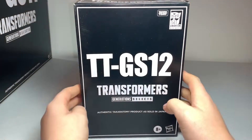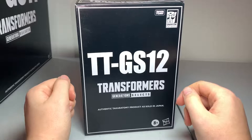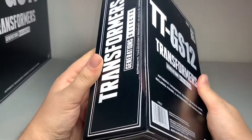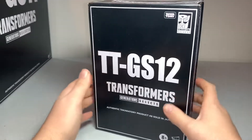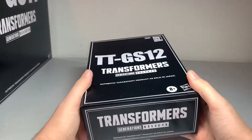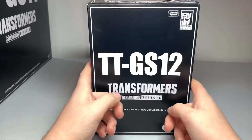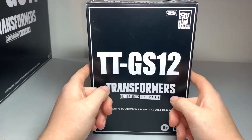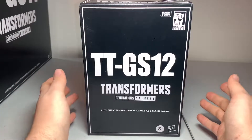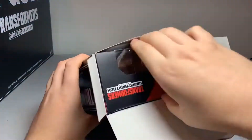Hello, my fellow Transformers fans. Today we have here the Generation Selects TT GS12 Sound Blaster. I keep getting my names mixed up. It's an authentic Takara Tomy product, also sold in Japan. I got this when it was up for pre-order on the Hasbro Pulse website. It was originally supposed to release in February, then got pushed back a couple months, and I've just had it sitting here ever since. It's about time to open it.